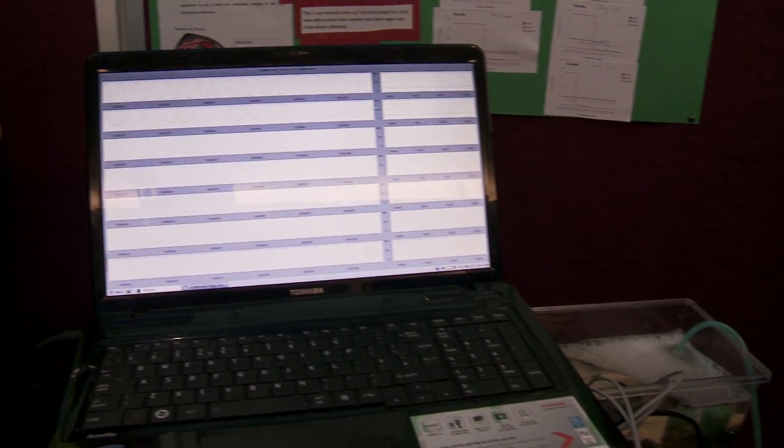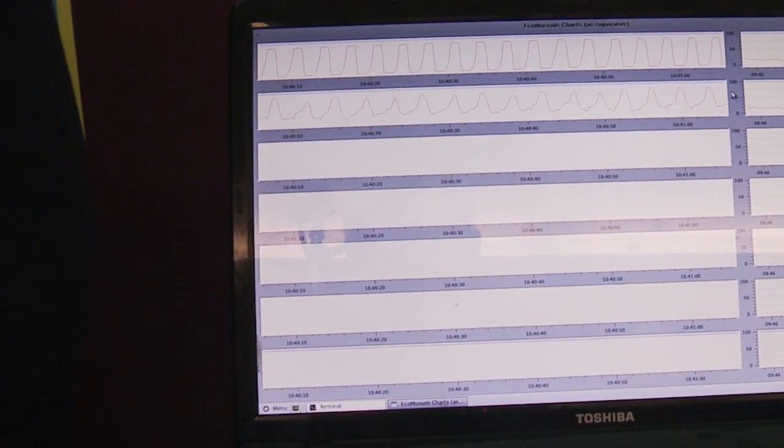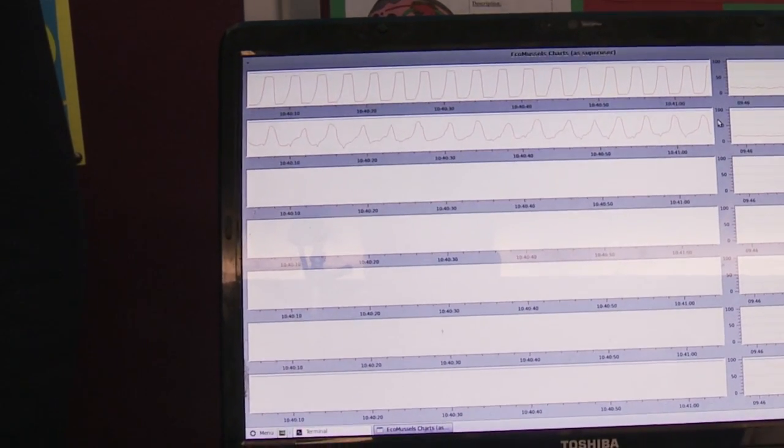All the technology we used was home-built — we built every single thing used here. We built a data acquisition box from an old computer. There's an Arduino board in the bottom that we programmed to collect all the results from the mussels. It then processes the results and draws the graphs. We reached the conclusion that when mussels have food in their water they react much better to the pollutants, as they open their valves to feed and that's when they absorb the pollutants.